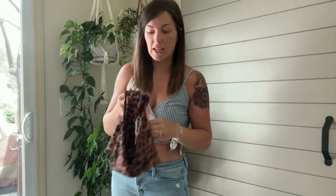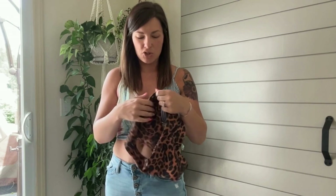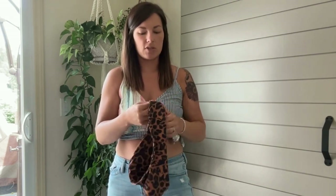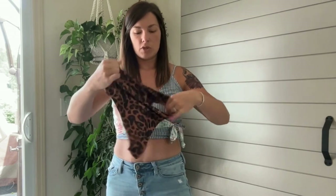First impression of this swimsuit out of the box is that it feels amazing — nicer than any other swimsuit I've ever owned. The material is like buttery soft. I want to compare it to the smooth buttery feeling of LuLaRoe leggings but even nicer. I can just tell this is a quality material.